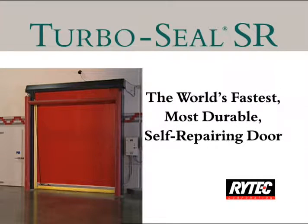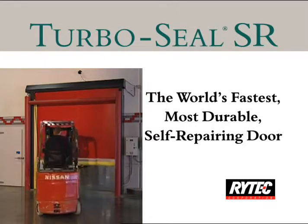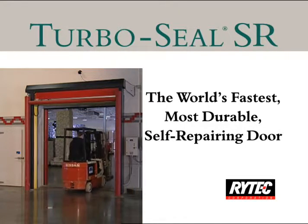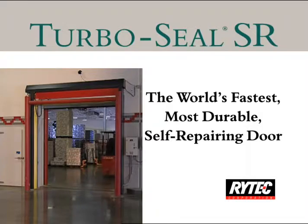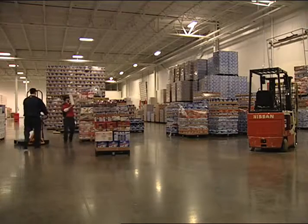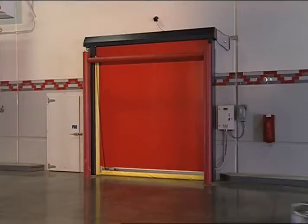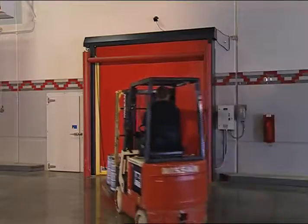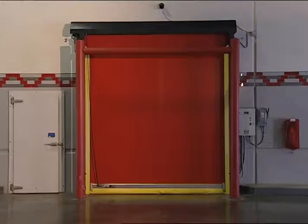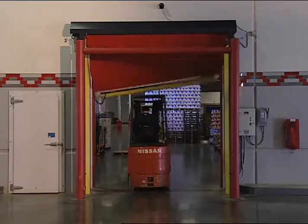The TurboSeal SR Self-Repairing Door is a high-speed, high-performance roll door engineered to enhance the flow of traffic and conserve energy while virtually eliminating downtime in demanding high-traffic environments. The extreme high speed of the door, combined with an unmatched full perimeter seal, helps maintain temperatures and dramatically reduces heating and cooling costs. And because downtime isn't an option in critical distribution and manufacturing operations,